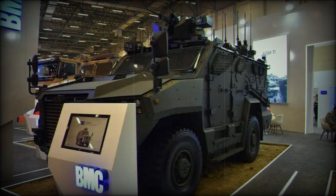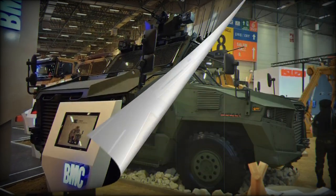Entirely designed by BMC in Turkey, the vehicle features a robust and sturdy structure, standing at a height of 3.2 meters. Its armor complies with STANAG 4569 Level 3 standards.